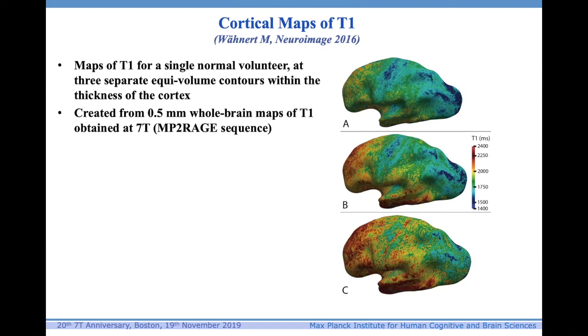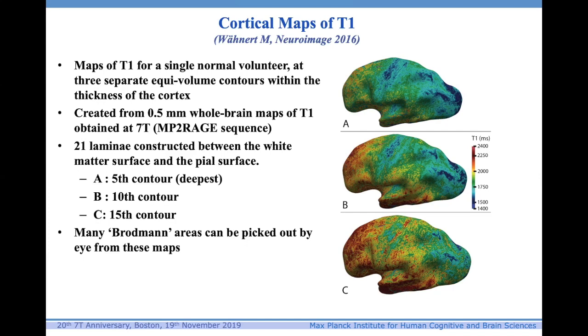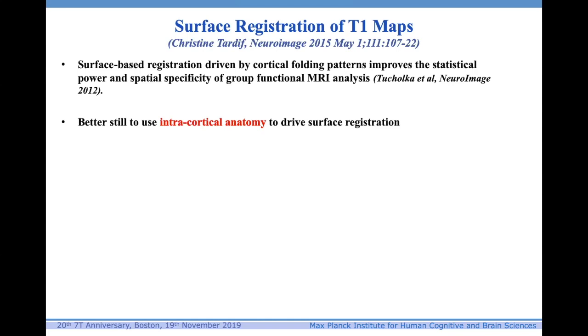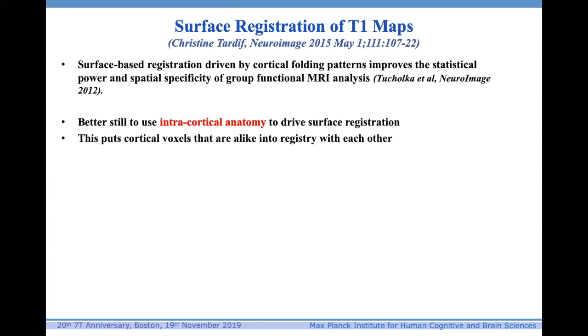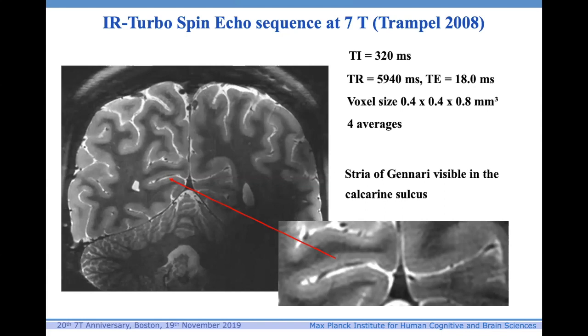We can look at the map at different depths and pick out Brodmann areas from these maps. We can use these maps to register brains across subjects — this has been done by Christine Tardif, now at MNI in Montreal. If you use such maps to drive the surface registration, across 10 subjects you get really high signal-to-noise, very sharp registry of cortical areas across subjects. There's still a huge amount of work to be done in this area, and I wish more people were doing it.